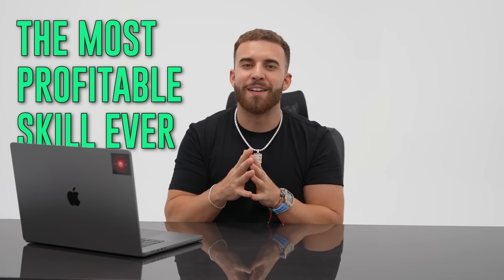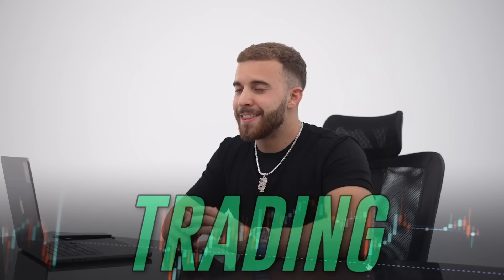The most profitable skill ever, or as many people know it, trading. This allows ordinary people to generate anywhere from a thousand to a thousand five hundred dollars a week as a beginner trader using my set and forget strategy. And in the next few minutes I'm going to explain to you how to master the same tools that I use every single day when I trade. It makes absolutely no difference whether you have experience in trading or you don't.